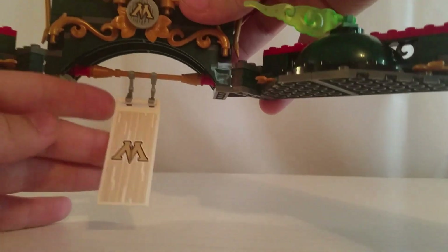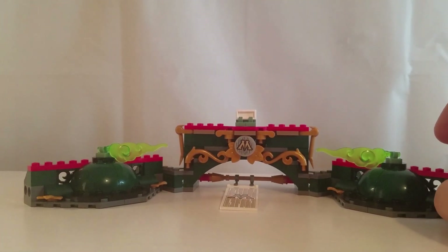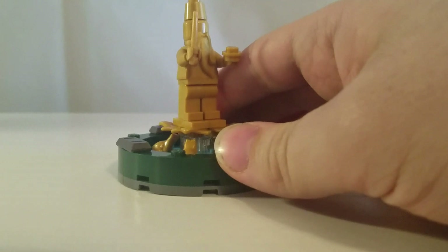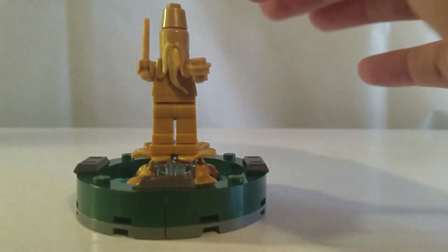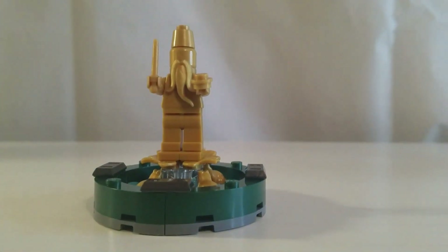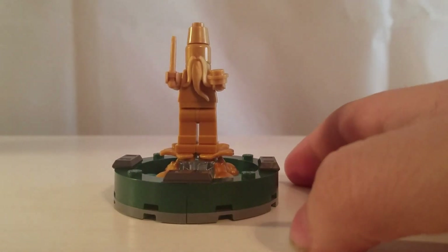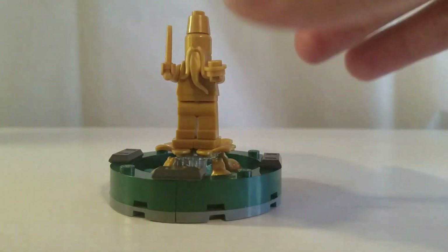That is the top of the Ministry of Magic. Now let's take a look at the two side builds. Here is the fountain build that comes in this set — it is of a gold minifigure with a plain gold torso, legs, and head. You also get Sensei Wu's beard in gold, which is a nice piece to get in that color, along with some gold frogs and gold leaves.